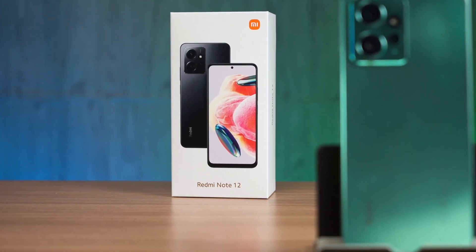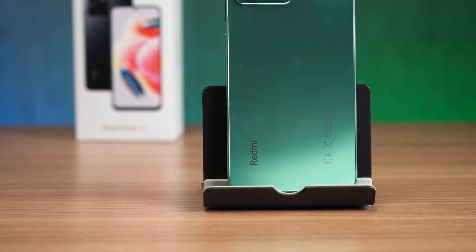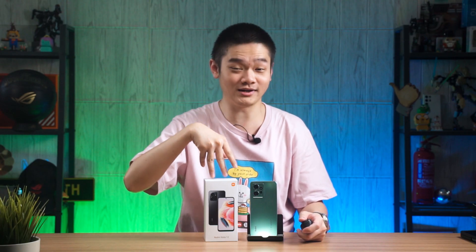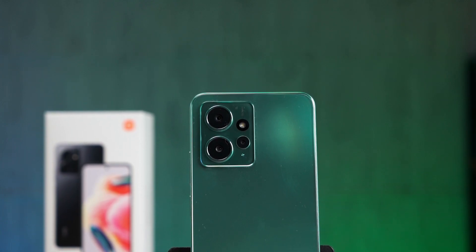For this video, we have the new Redmi Note 12 4G powered by the Snapdragon 685 chipset. I'm being very specific with the name here because there exists another 5G variant and another Redmi Note 12 5G for the China market. They are all different from each other and they are very confusing. But with the price of $799 locally here, is the Redmi Note 12 4G continuing the tradition of being a good budget phone? Let's find out.